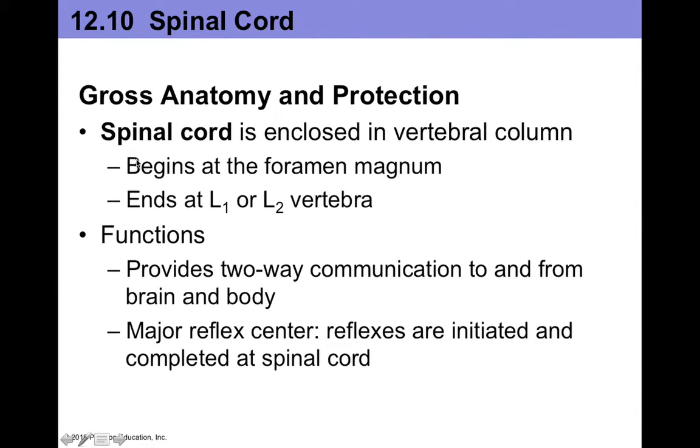The spinal cord technically begins at the foramen magnum and it ends around L1 or L2 vertebra. So what's interesting about the spinal cord is it doesn't go all the way down the spinal column — it actually ends around the first or second lumbar vertebrae.